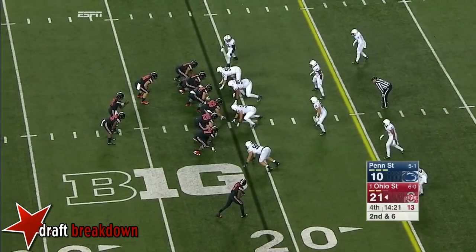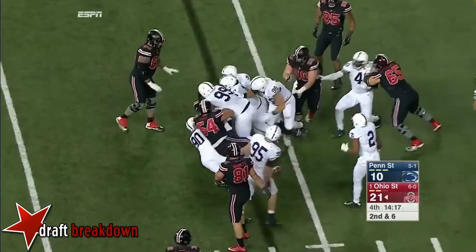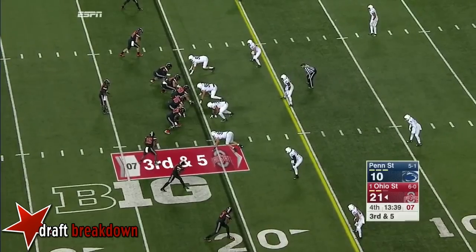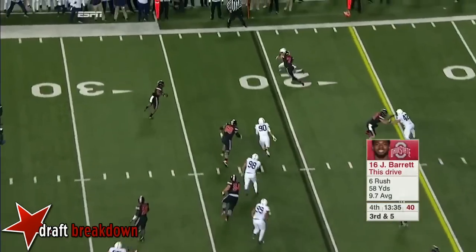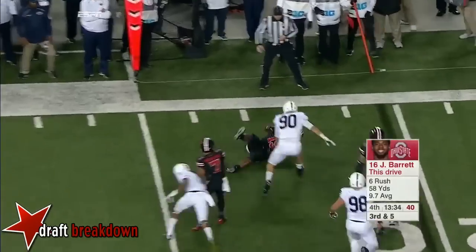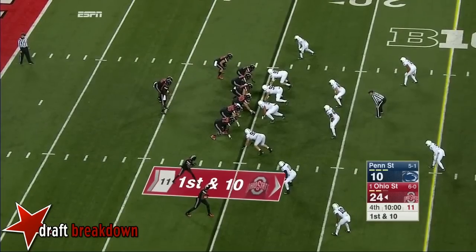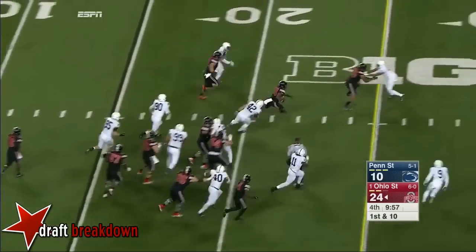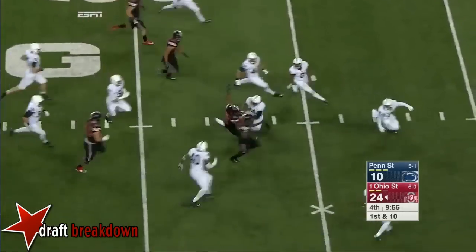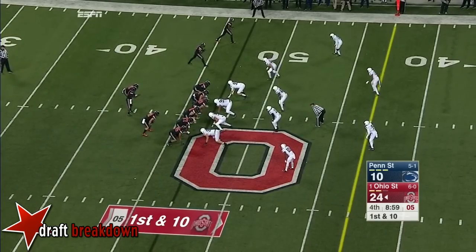Second and six — Lions crowd the line, Elliott has nothing there. Elliott in motion, in the flat. Can he make a man miss? No knockdown — that is one heck of a play. Exactly ten minutes to play. Elliott looking for the home run, cuts it back. He's now a 200-yard rusher tonight for the Buckeyes.